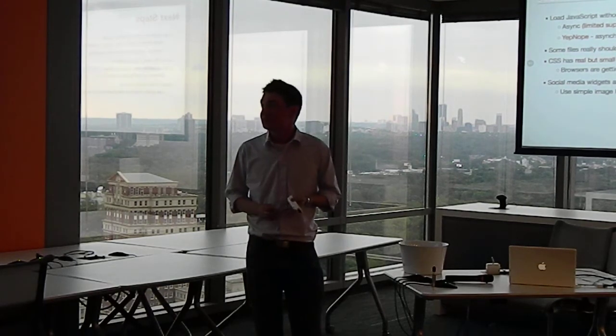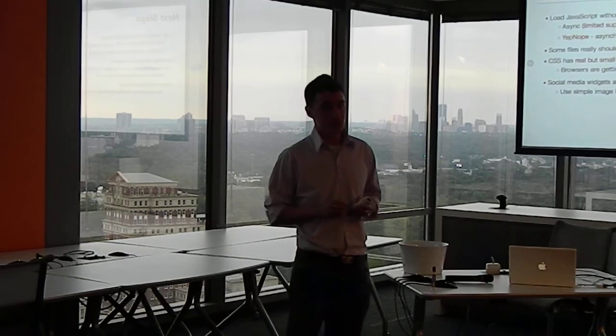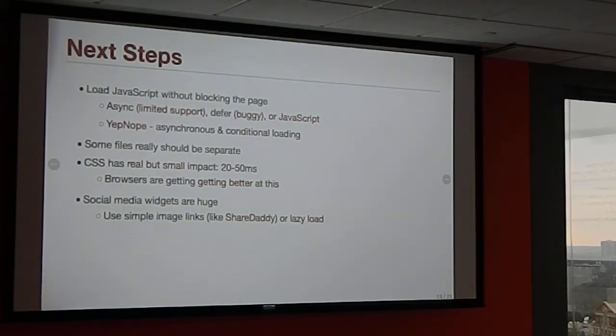Next steps: load JavaScript without blocking the page. Instead of loading one JavaScript file and blocking the page, let's not block at all. There are a few ways to do this. The 'async' attribute on the script tag isn't widely supported yet. 'Defer' does basically the same thing, but older browsers execute those scripts in whatever order they feel like — so you can't load a jQuery plugin before jQuery. It'll break.